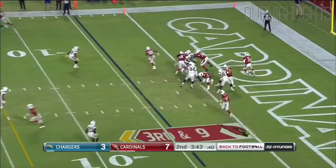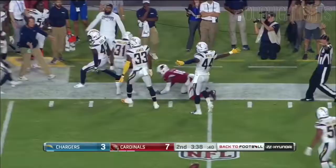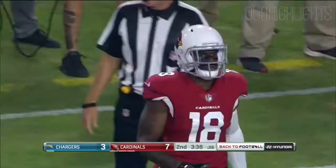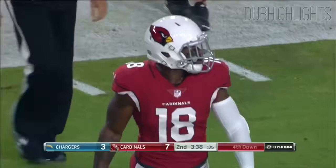Play clock down to 1, and the snap is low. Rosen scoops it up, throws deep from his own end zone — and it's knocked away, incomplete. He was trying for Greg Little. Michael Davis made the play.